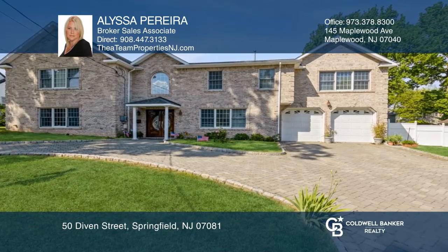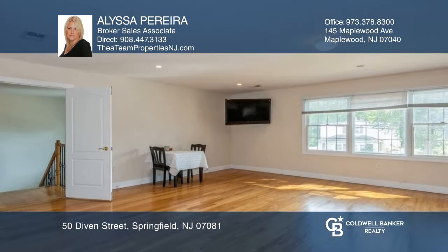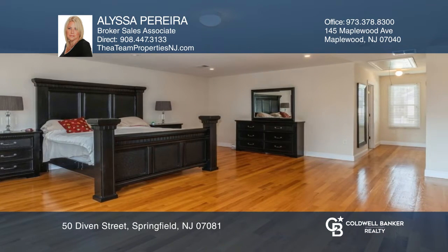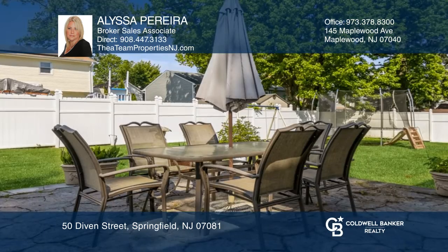This five-bedroom, three-full-bath Center Hall Colonial is waiting for you. It features a huge eat-in kitchen with granite countertops and an enormous great room. The large primary suite boasts two walk-in closets, a jacuzzi tub, and stall shower. It also has a fully fenced-in yard with a patio and circular driveway.